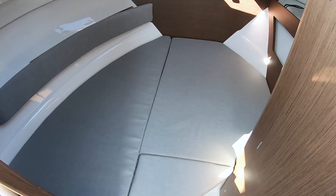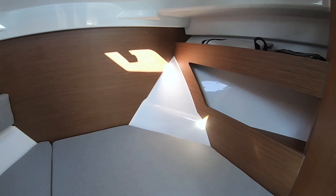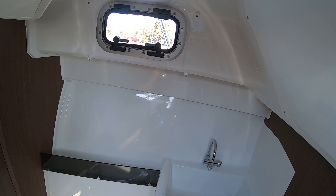Down below, the V-berth is tight but functional and features a tinted glass hatch, open shelves, and storage under the cushions. The stand-up head features a pump-out toilet, sink, and a porthole that opens for venting.